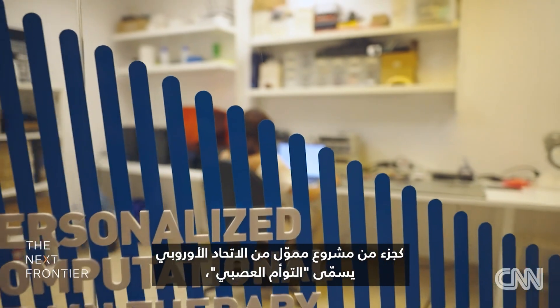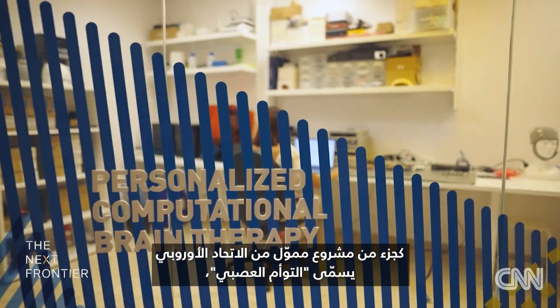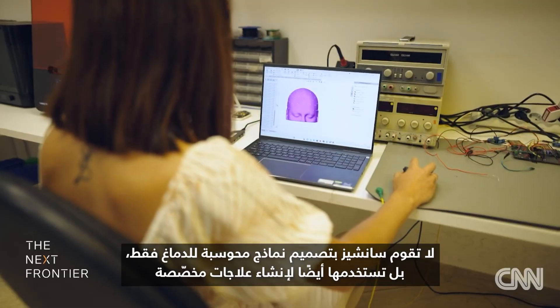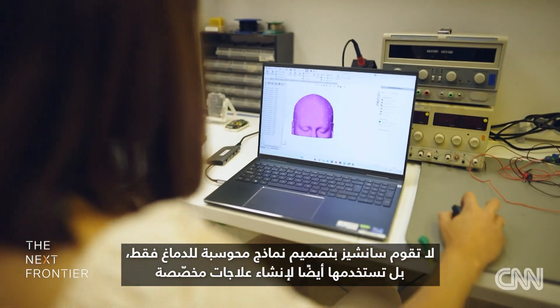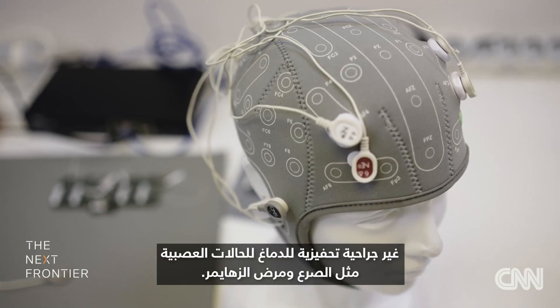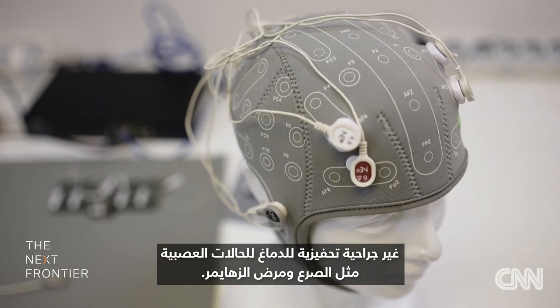As part of an EU-funded project called NeuroTwin, Sanchez is not just designing computerized brain models. She's also using them to create tailored, non-invasive brain stimulation treatments for neurological conditions like epilepsy and Alzheimer's disease.